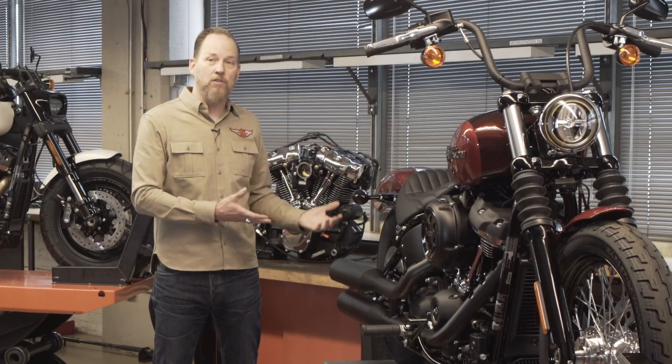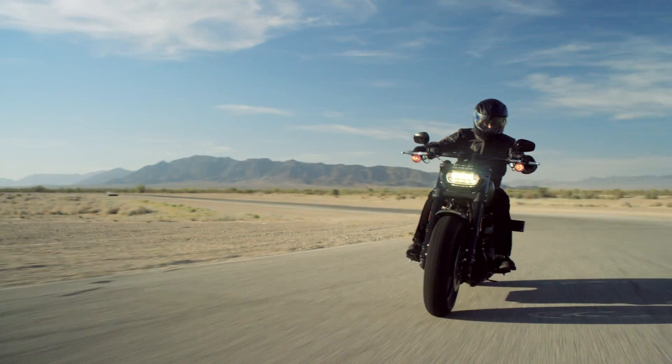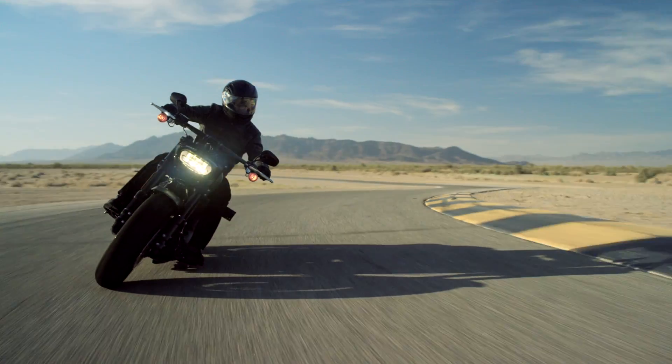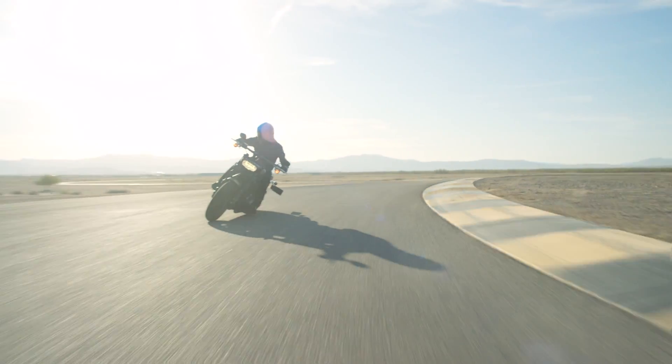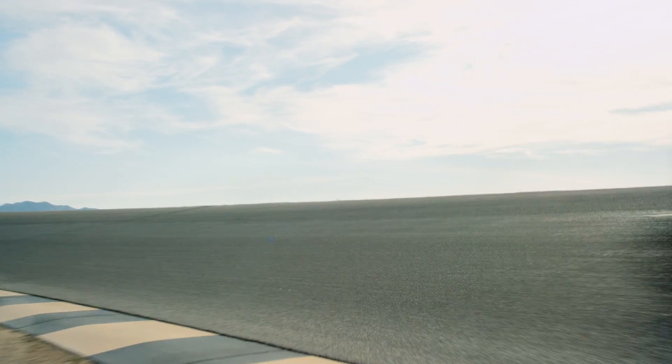It actually does function amazingly well because there is suspension tucked under there now. When they see them for the first time, they'll appreciate the style, but when they experience the goodness of a lightweight, awesome handling Softail chassis, I can't wait for people to ride them. One of the things we've achieved is a perfect balance of the best of Softails and the best of Dynas.